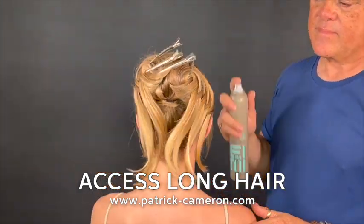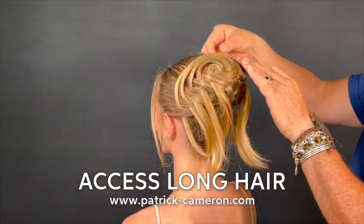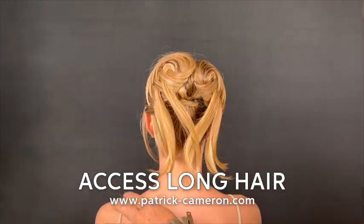Like all of my hairstyles, foundation is super, super important. And you know the drill — if you want to learn this, you just become a member of my Access Long Hair Club.